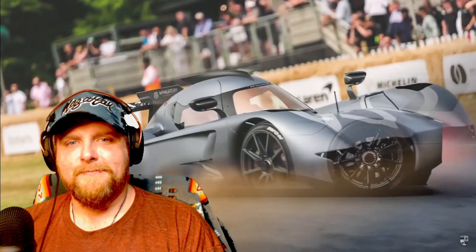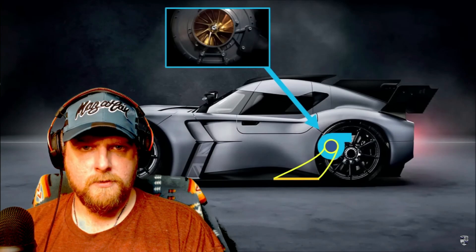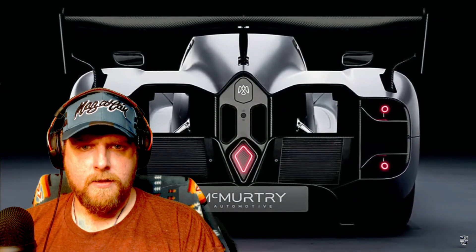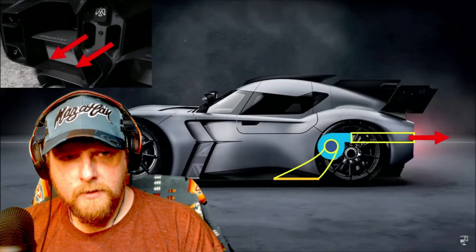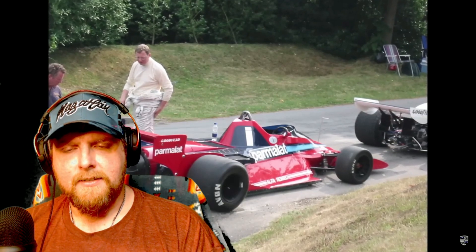They designed this car from scratch with the vacuum system at its center. A key result from earlier tests was that the vacuum area underneath doesn't have to be too large to generate a lot of downforce. The sealed area underneath is only about one square meter — compare that to about nine square meters for a GT3 car. The seals are ceramic plates, and air is sucked out through two fans, with redundancy in case one fails.